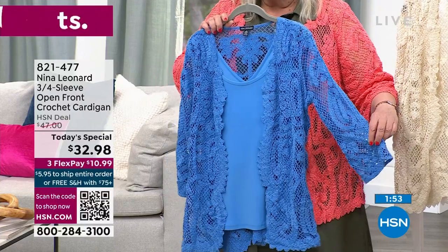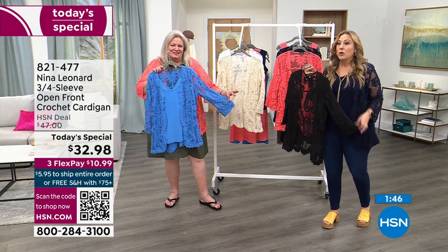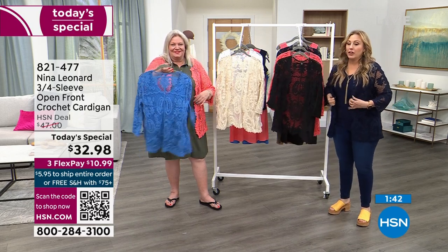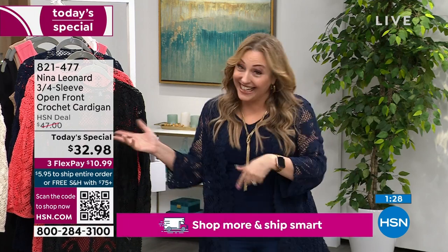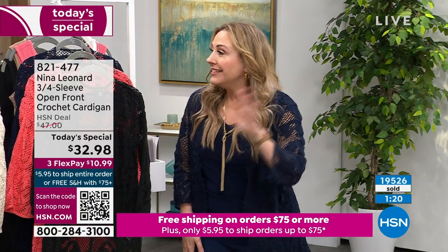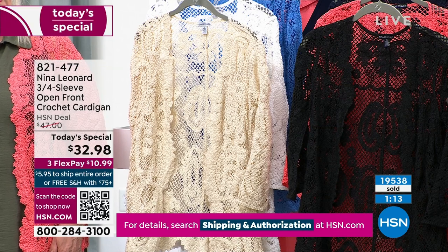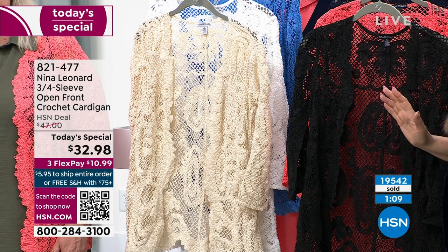We only have a couple of minutes left. We've got an entire hour with Kate and the Nina Leonard brand, but only two more minutes with the Today Special until it's on again at seven o'clock. Please put this in your basket and check out — don't leave it in your basket; it sells out. We've sold 19,000, now 19,500 — another 500 sold since I mentioned it. That's how quickly it's going out the door. Free exchanges — different size, different color if available — plus 30-day return policy and free shipping and handling on all orders when you spend $75 or more.